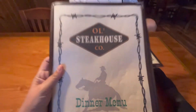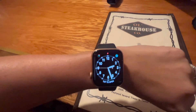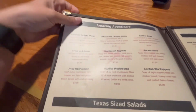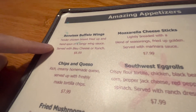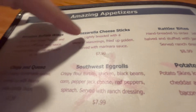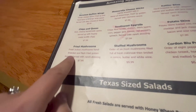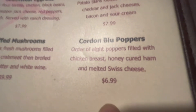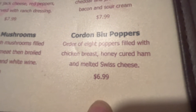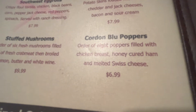So we ended up at Old Steakhouse Company. Looking at these boneless wings, I would probably not get them because they would be breaded. Mozzarella sticks — breaded, hand breaded — probably none of these. An order of eight poppers filled with chicken breast, honey cured ham and melted cheese — I'm sure it's breaded, and I'm sure that ham has sugar.